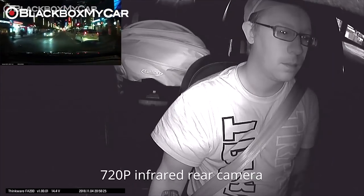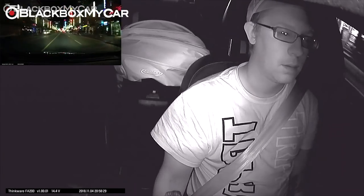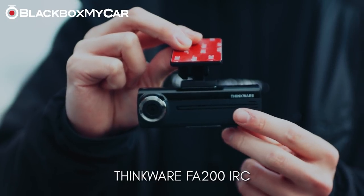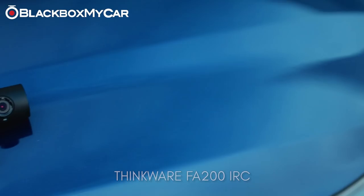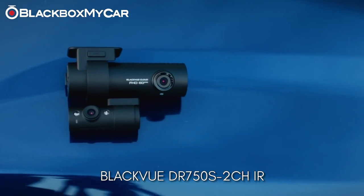Check out our article in the description below to see our infrared cameras in action and why they are so useful. Our recommendations for the best budget and high-end infrared dash cam setups would be the Thinkware FA200 IRC and the BlackVue DR750S 2CH IR.